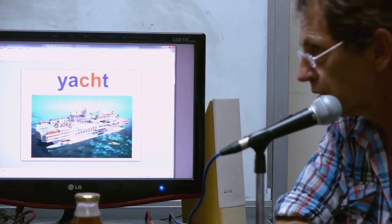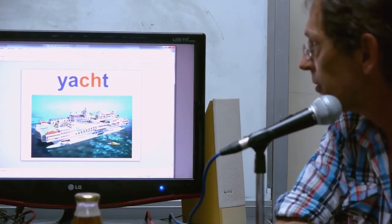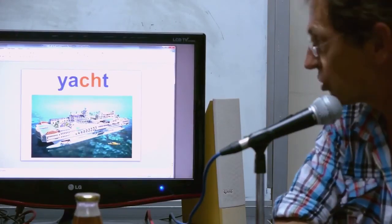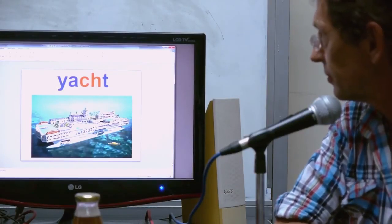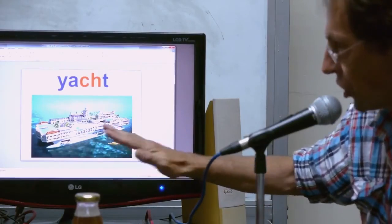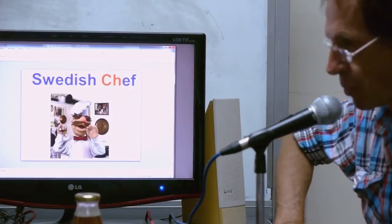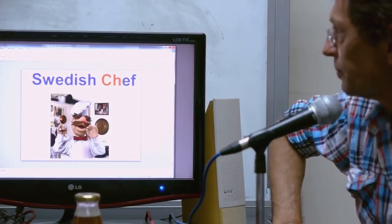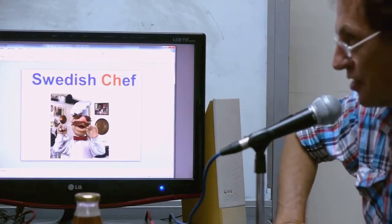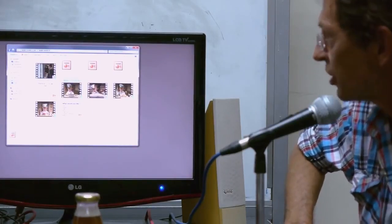Yacht — what a strange word! Yacht. This is actually a fantasy yacht — apparently it's meant to represent Monaco, where the really fabulously rich people are. Swedish Chef — let's watch the Swedish Chef for a bit of fun. If you've got kids, they love this.